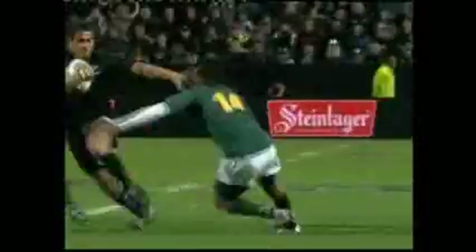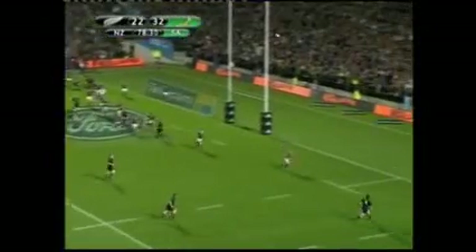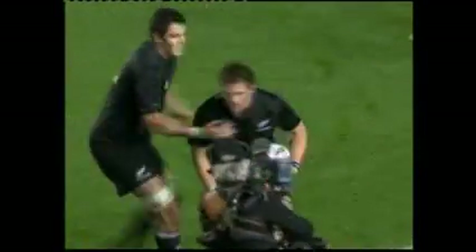The injection of Isaya Toyava, perhaps proving the special project is definitely worth persisting with. Toyava, all class, setting up Sitiveni Sivivatu. Then with just 90 seconds remaining, Richie McCaw latched on to one in the deep to give the All Blacks a faint, if slightly fortuitous, crack at victory.